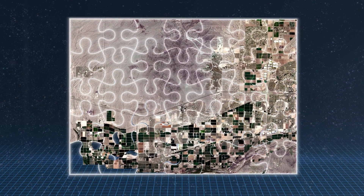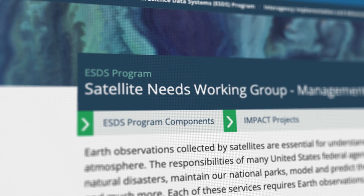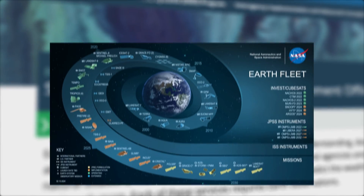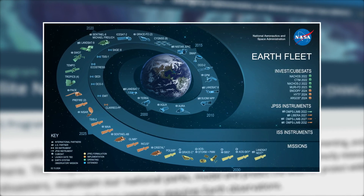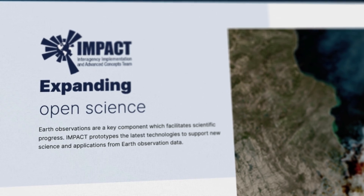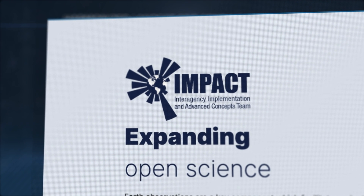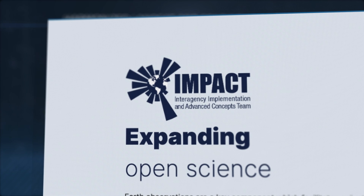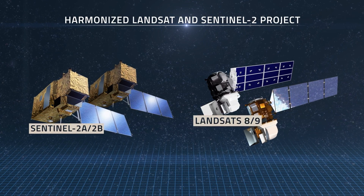HLS is a deliverable of the Satellite Needs Working Group, an interagency effort of the U.S. government dedicated to identifying and addressing Earth observation needs across U.S. civilian federal agencies. With global production of HLS data being led by NASA's Interagency Implementation and Advanced Concepts Team, or IMPACT, the HLS project takes the raw satellite data from each mission and puts them through a series of algorithms to make them compatible.